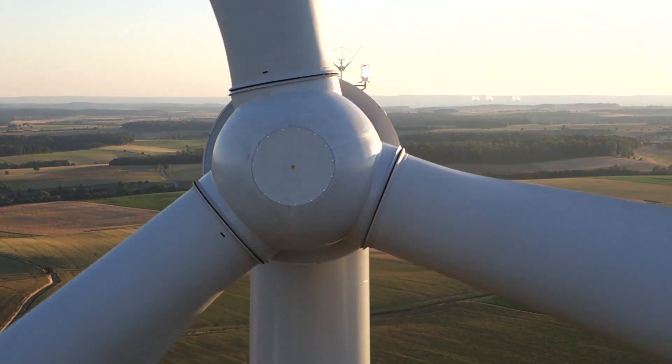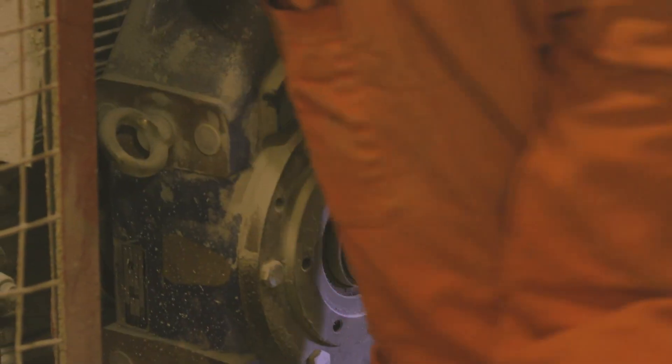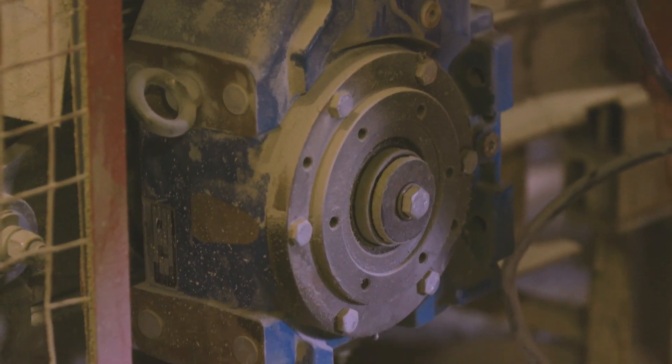The function of the industrial gearbox is to change the speed of the input. At the same time, you increase the torque provided to the actual application that you require.